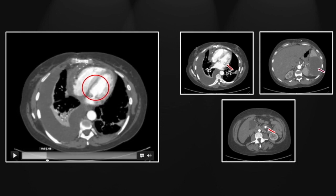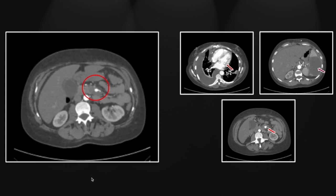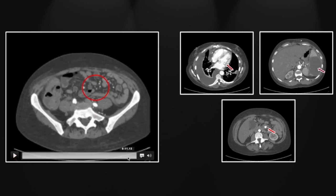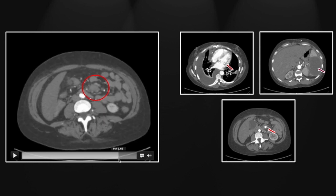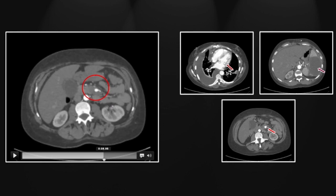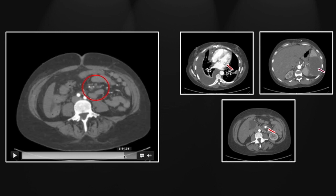Here's our mitral valve replacement. Scrolling down to the superior mesenteric artery, there is the focal enlargement. You can actually see the vessel reconstitutes distal to that, but there is a fairly long segment of occlusion related to this adjacent fluid collection — right along the course of the superior mesenteric artery. So that is a mycotic aneurysm of the SMA.